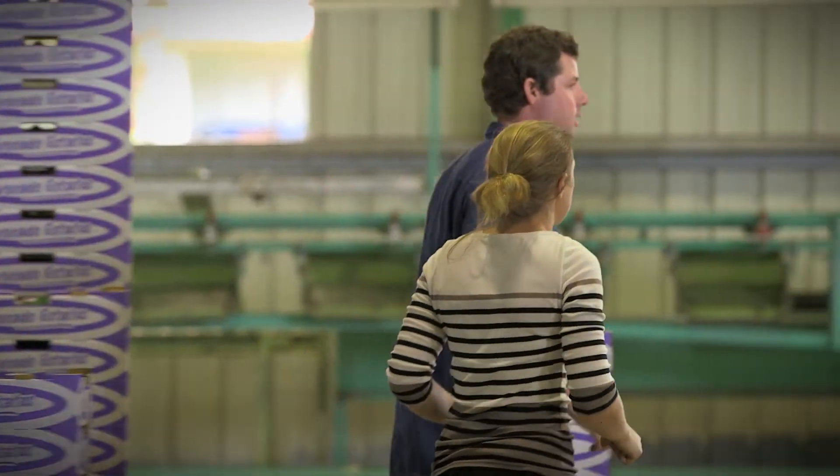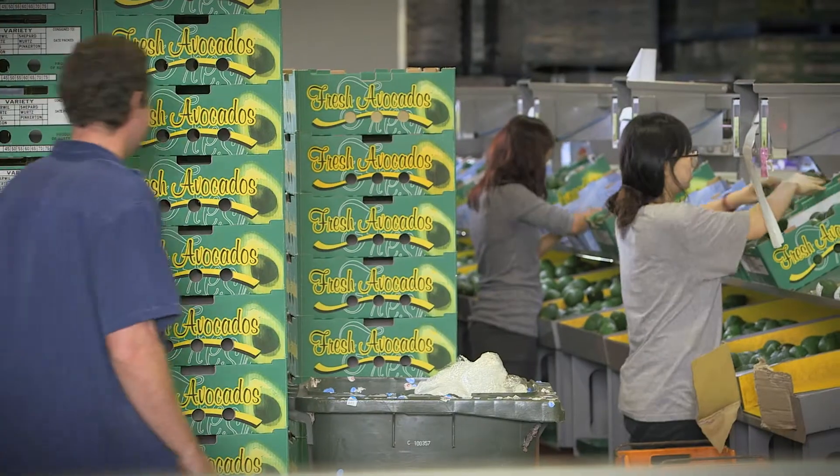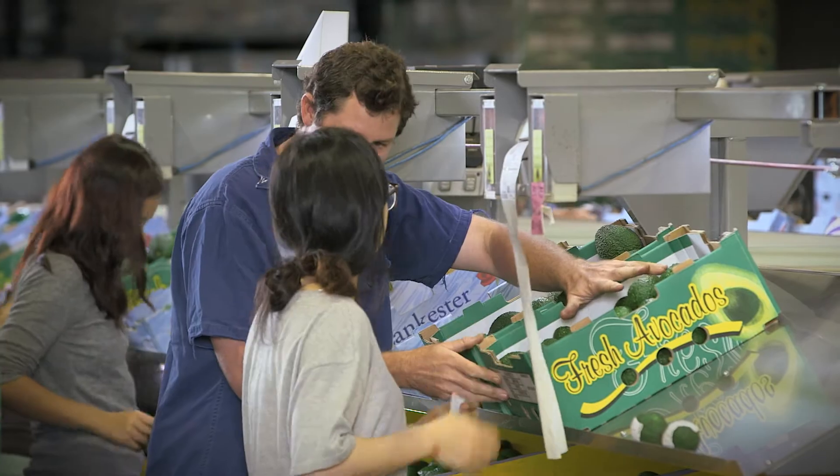If your fruit is packed on farm, you can do your own reject analysis. Or if it's sent to an outside packhouse, you can ask them to do the analysis and include the results with your pack out report. We've just installed a new packing line to pack fruit for other growers, and we believe it will be a useful tool to offer a formal Reject Bin Analysis.